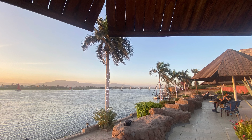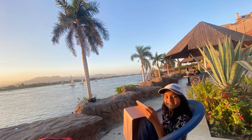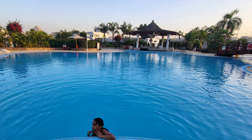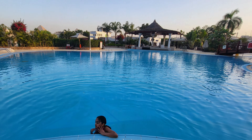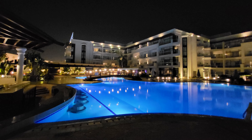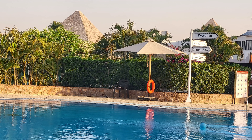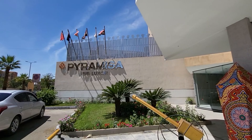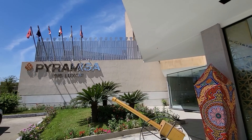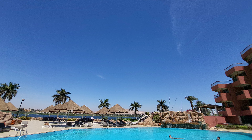Hi guys! You probably know we've been traveling Egypt for the past few days and uploading videos. If you haven't checked those out, do check them out after you watch this video. In this video we're going to be showing you all our accommodations and hotels here in Egypt, and whether they're breakfast included or not. Welcome back to my channel.